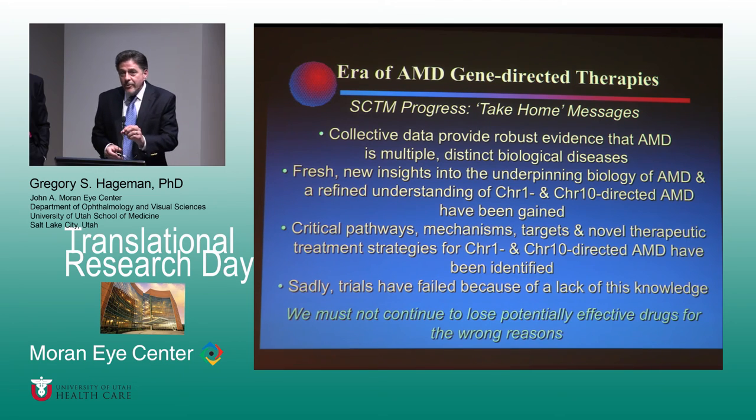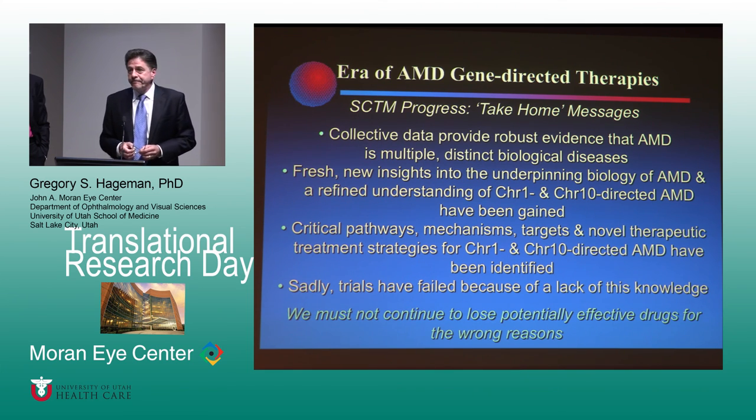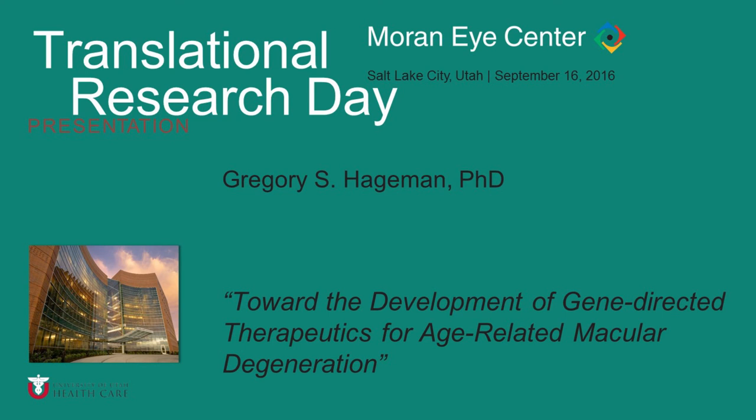I appreciate that. I was a little remiss not thanking those of you in private practice — I know a lot of you have spent a lot of your time helping us with records from our eye donors and also sending patients. So thanks for that. Thank you, Dr. Hageman.